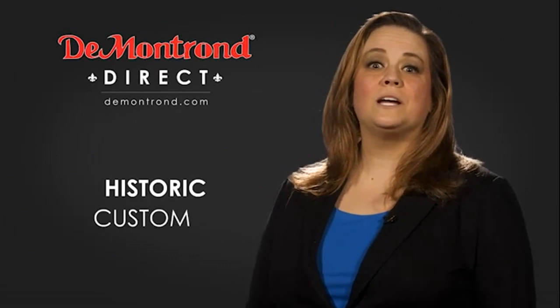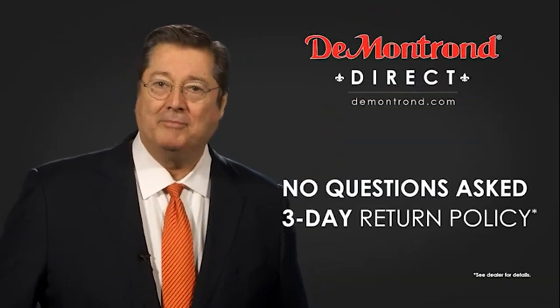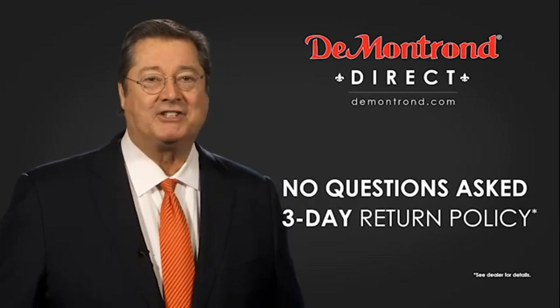Also, take advantage of historic customer incentives from all of our great brands. And with Demontron's no questions asked three-day return policy, your complete satisfaction is guaranteed.